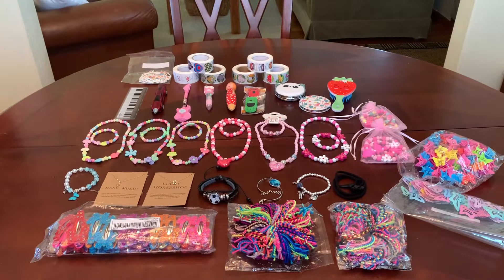Hey everyone, it's Trish from Bird Feed. Welcome back. Today I want to share with you a Sheehan haul that I purchased for Operation Christmas Child shoeboxes.